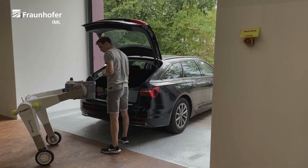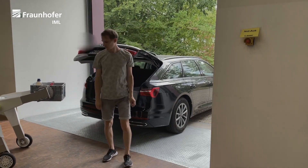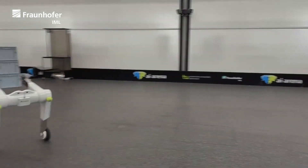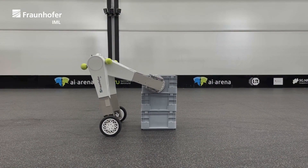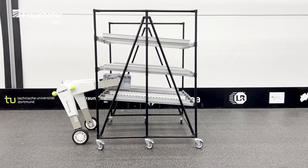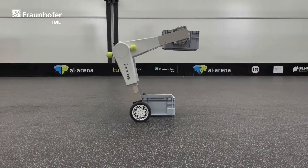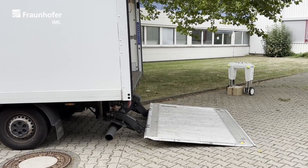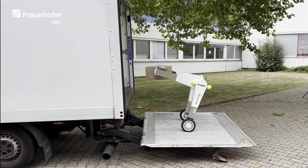Equipped with two legs featuring powered wheels and two arms with inward-facing disc-shaped grip pads, the Evobot is incredibly versatile. Thanks to its dual optical cameras along with various sensors and mapping systems, it possesses autonomous navigation capabilities. It can effortlessly maneuver through environments like warehouses, adeptly avoiding obstacles, ascending ramps, traversing ledges, and handling uneven terrain.